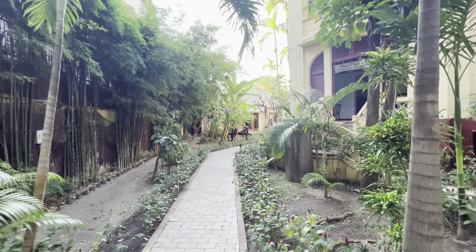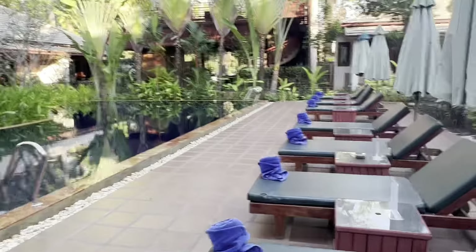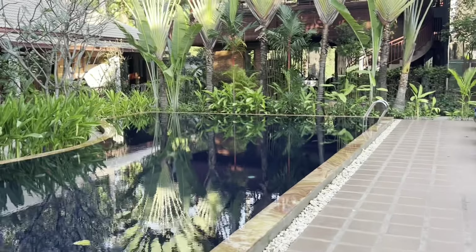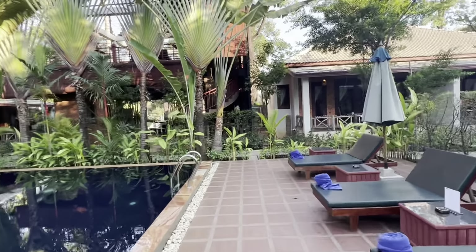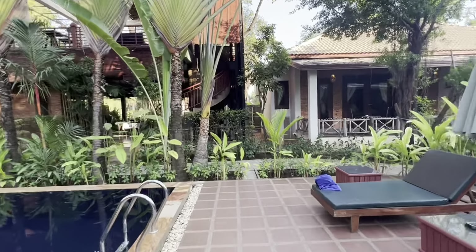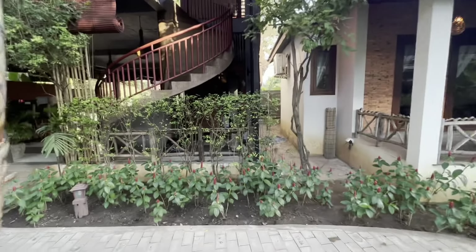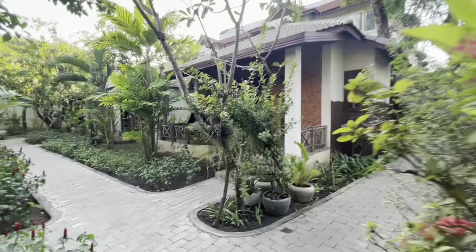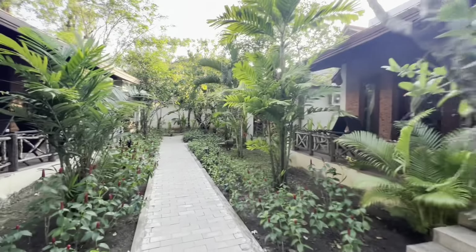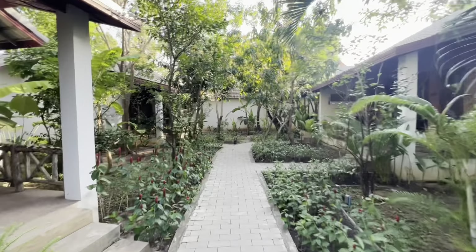So back down to the main reception, which leads out into a very lovely area around the pool, surrounded by what I'll call small villas. I'll be taking a dip in this pool as soon as I'm done with this video — wash all that red dust off me from visiting the temples today. Very nice pool, very pretty.